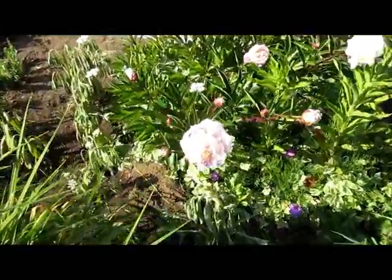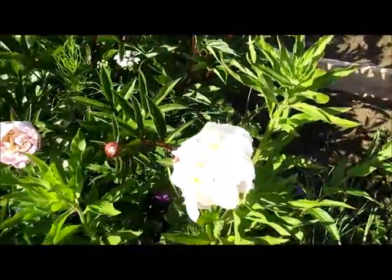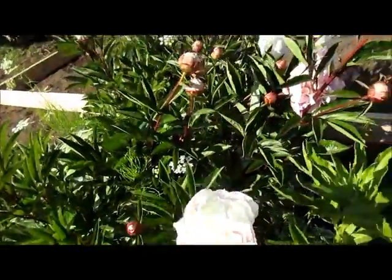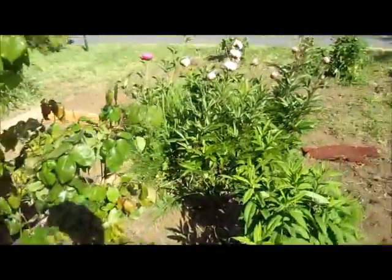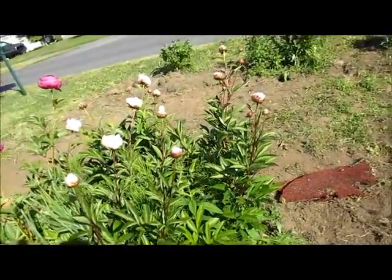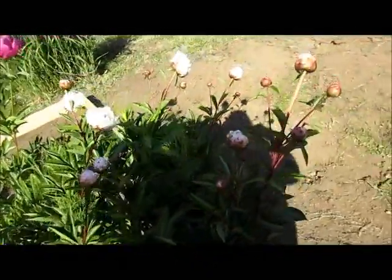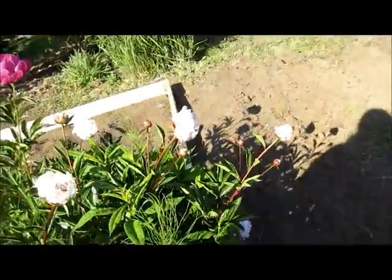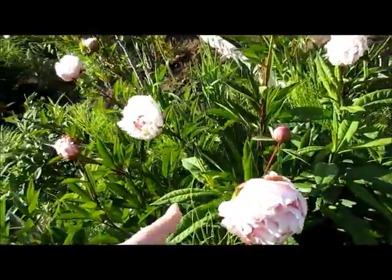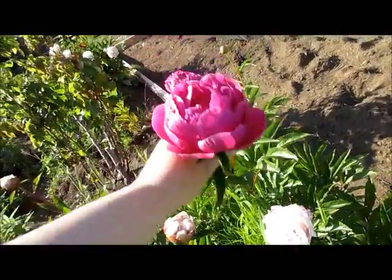These peonies originally came from my grandmother's. At the old house I had some of them and I had some that came from my husband's grandmother's place, which I will get some more of those because his mom still has some when we move.